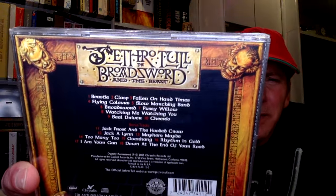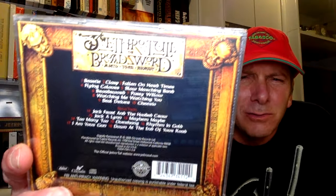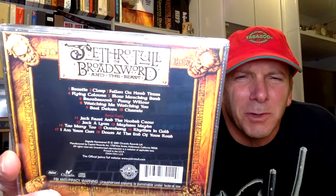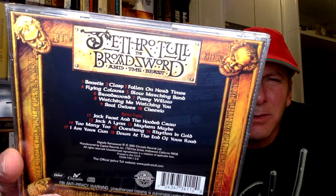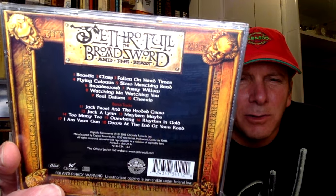I thought Broadsword and the Beast was a really strong record. Ian Anderson is prone to say it did really, really well in Germany — and it did. But this was the remastered CD that I always had, which I'm going to keep. There's your track listing: Beastie Claps, Falling on Hard Times — even my wife loves that one — Flying Colors, Sloan Watching Band, really good side. Broadsword, amazing cinematic kind of opener on side two. Pussy Willow is one of my favorite Jethro Tull songs. Watching Me Watching News, Seal Driver and Cheerio. And then some great bonus tracks, including Jacqueline — one of the greatest Jethro Tull songs of all time. How that wasn't on this album initially, I don't know.